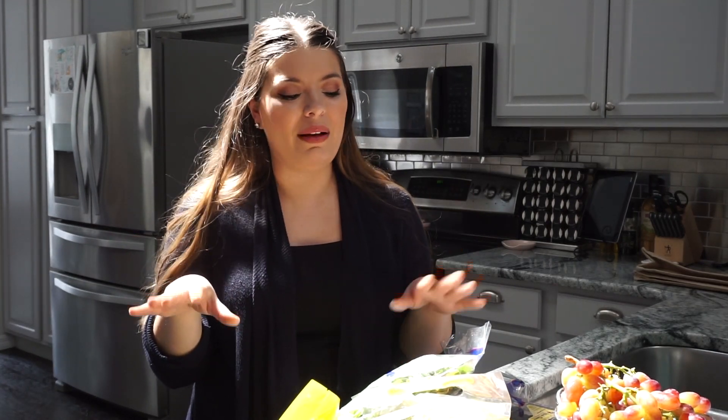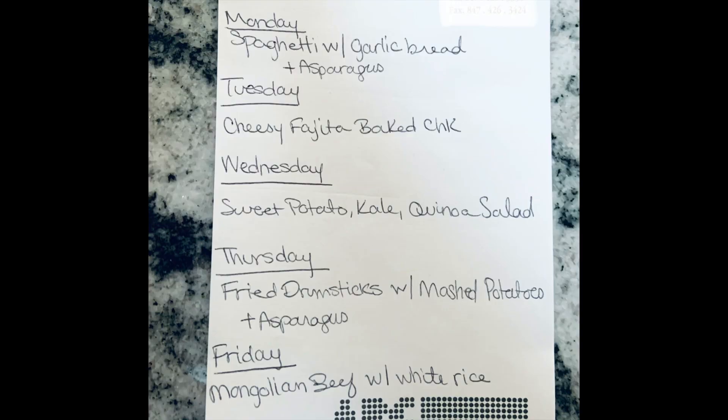Before I go grocery shopping I really do try to make a list every single week, and I also try to have my dinner recipes planned out. Sometimes I don't and I just go shopping on a whim, but I find that when I plan my dinner recipes for the week it helps me stay in check with what I'm buying. You can see the dinner menu here on the screen.